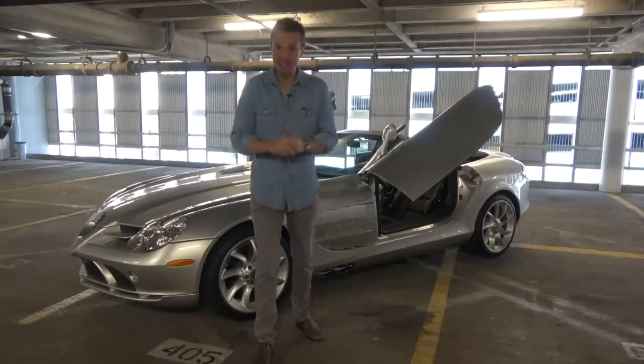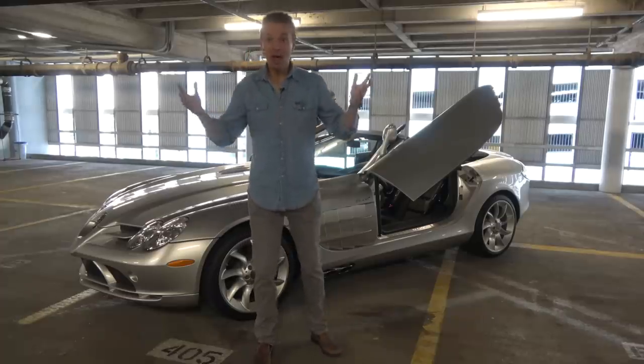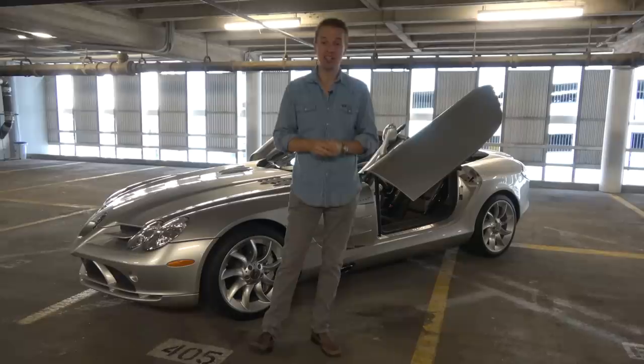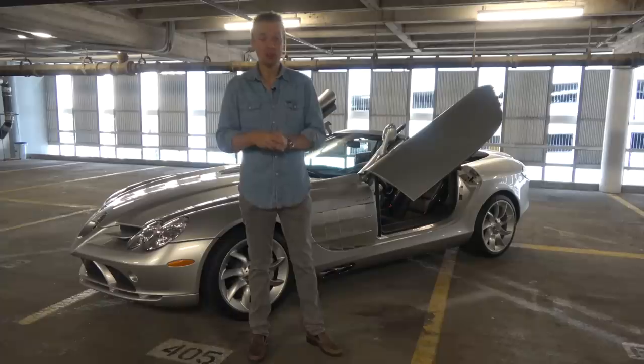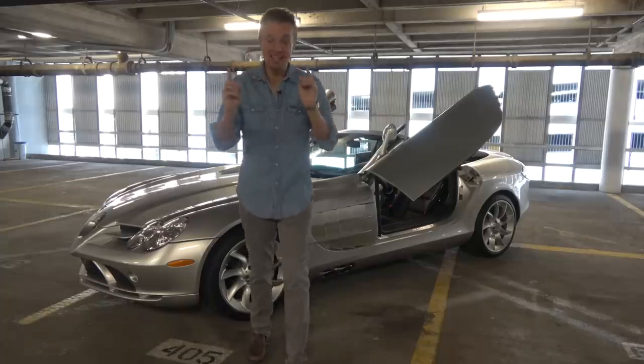It only has 3,000 miles on it. And it may or may not have been on fire once. But now I need to get this car back to Wichita, Kansas. It only has 3,000 miles on it, so it's probably never had a multi-state road trip, but we are going to fix that today.